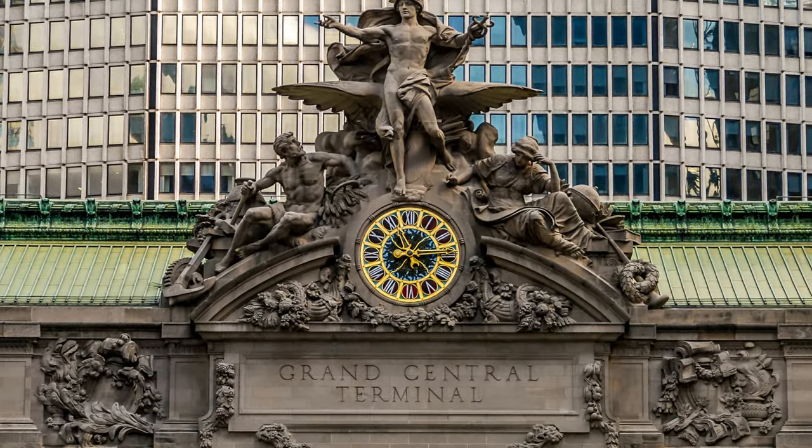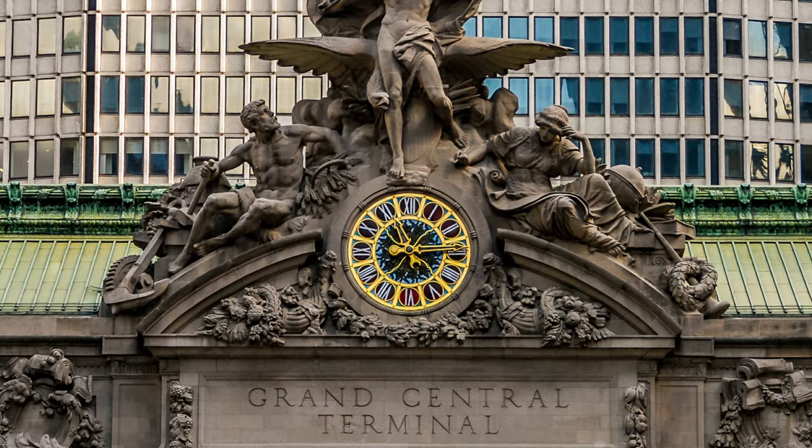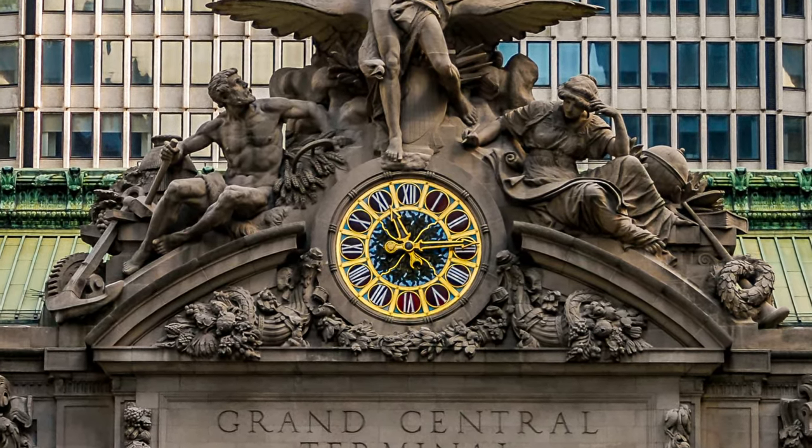Tiffany's largest ever — a 13-foot in diameter stained glass clock face, high above 42nd Street.